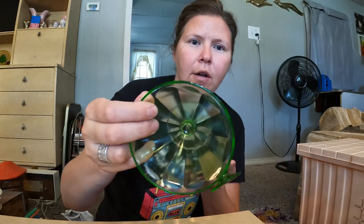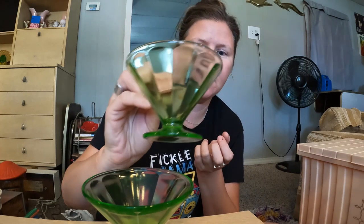These sherbet cups came from the Bern Antique Mall. They do glow, so they are uranium glass.